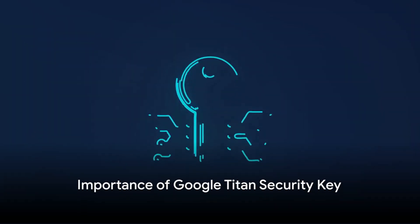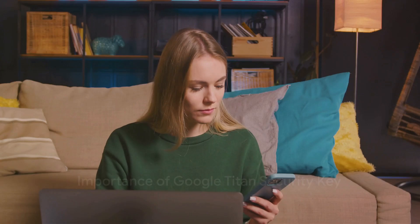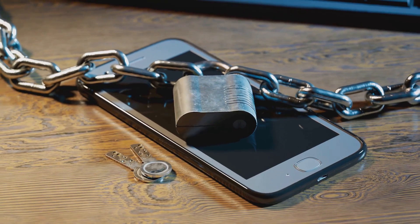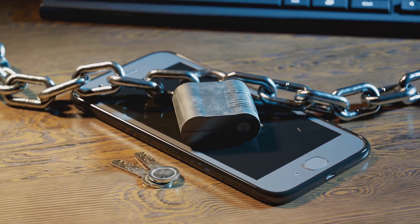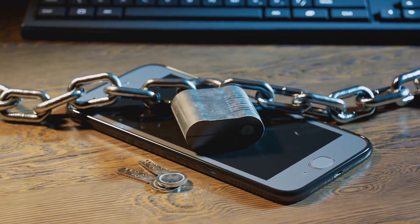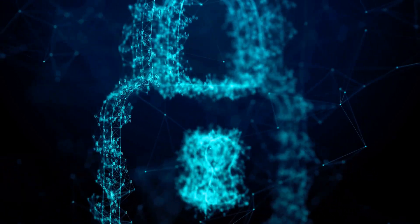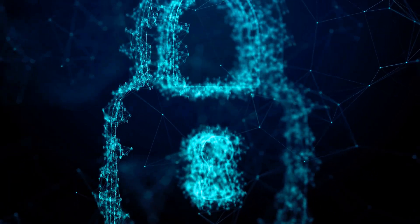So why do you need a Google Titan Security Key? Well, think about the precious information stored in your online accounts: personal emails, sensitive documents, private photos — all things you wouldn't want falling into the wrong hands. With the Google Titan Security Key, you're adding an extra layer of unbreachable security to that information.